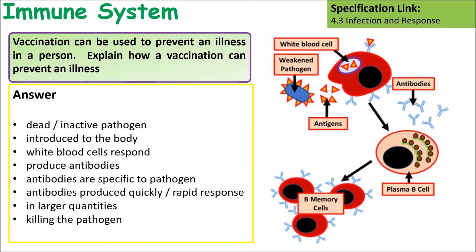Some things to include in your answer: a vaccine contains a dead or inactive pathogen; white blood cells respond to it and produce antibodies specific to that pathogen; B cells are produced, so the next time you come into contact with that pathogen you will make antibodies in a larger quantity, which will increase the immune response.